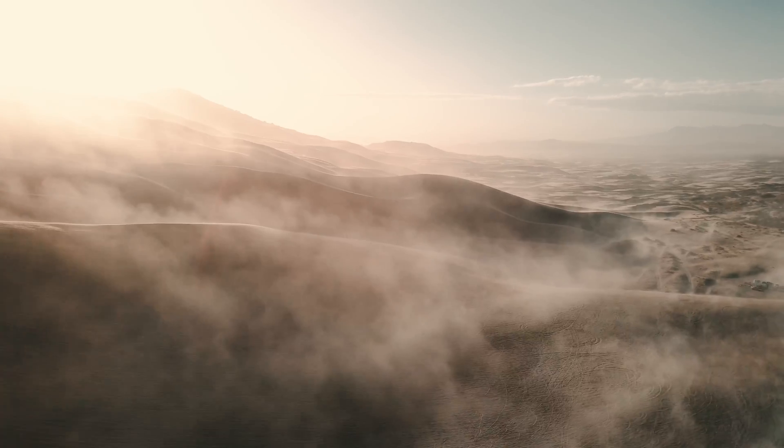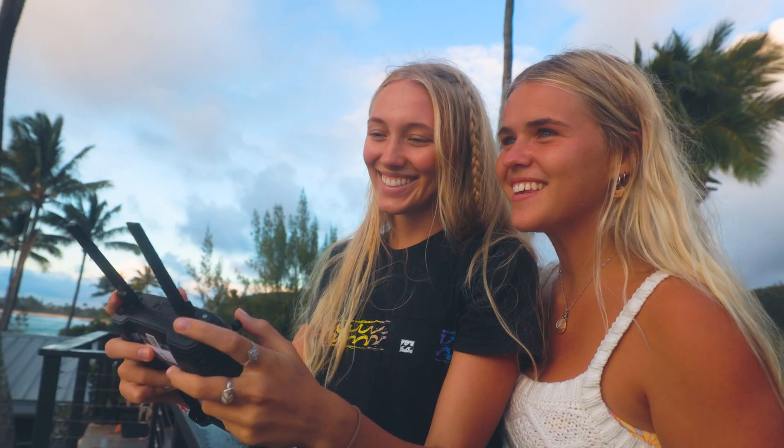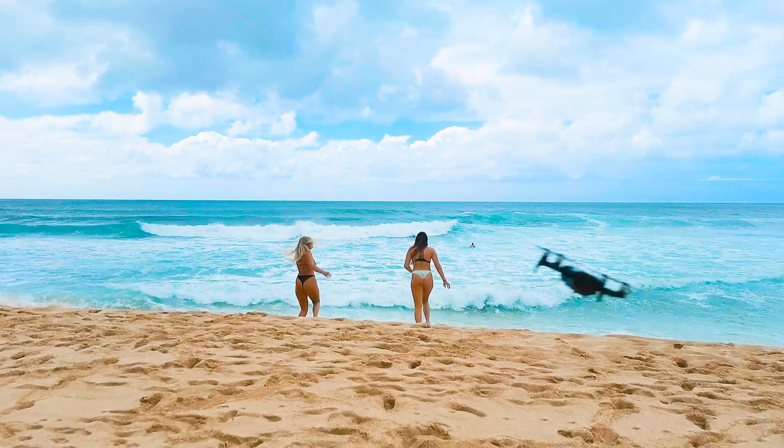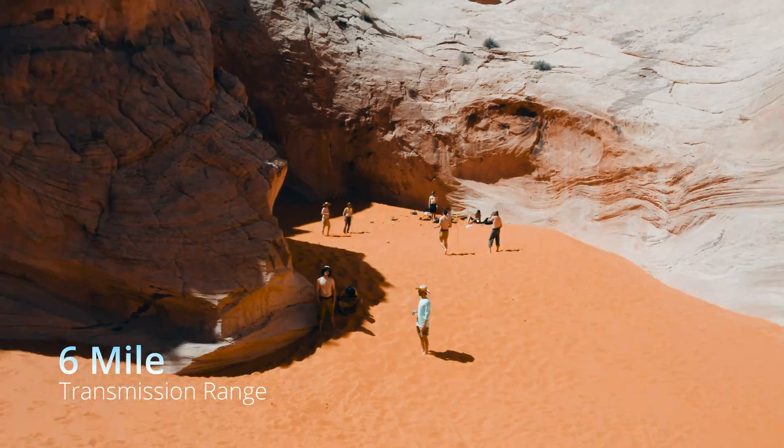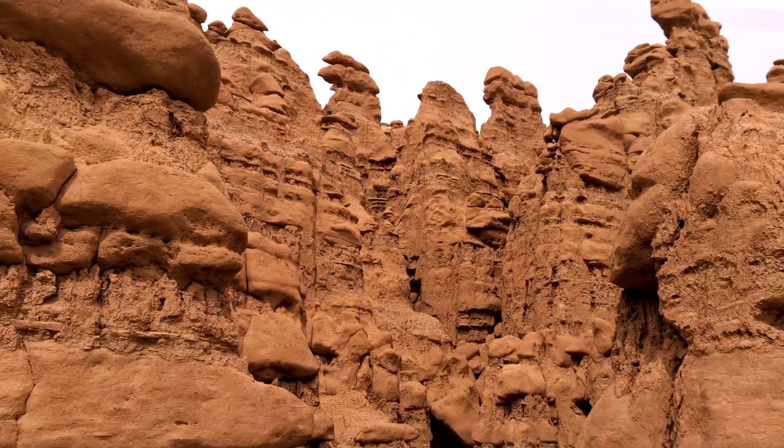Unprecedented range, battery, and power opens up new possibilities in what you can accomplish with a drone. Explore further with a 6 mile transmission range and never miss a shot with a 35 minute battery life.